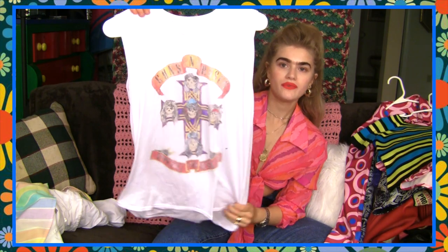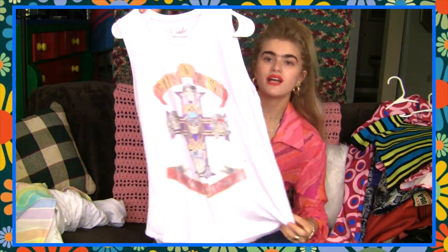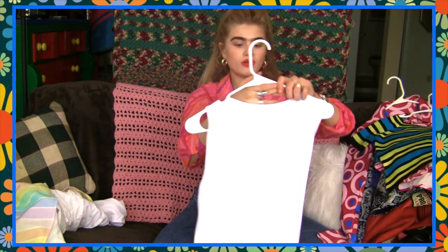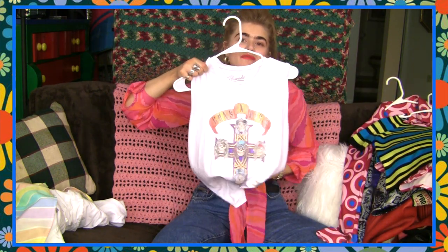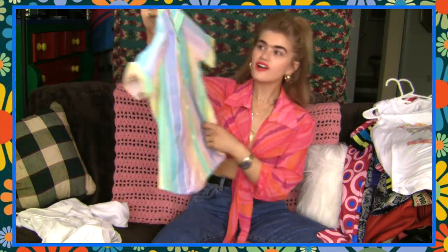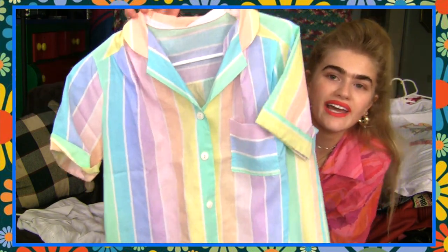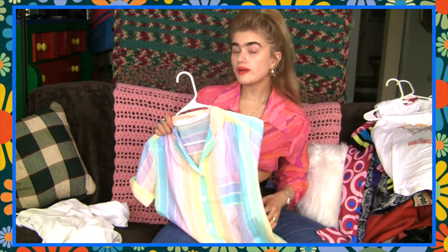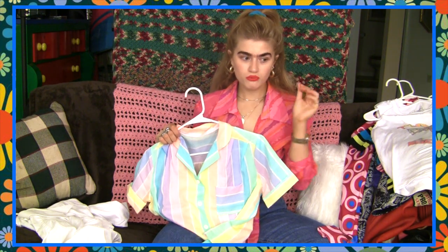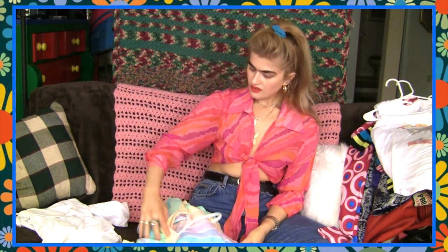I got this Guns N' Roses tee. I don't think it's vintage — it says Bravado. I'm not the biggest Guns N' Roses fan but I really liked that it was a muscle tee. I've wanted to turn one of my true vintage tees into a muscle tee but I just don't have the balls to cut it. My last top is this one — I got quite a few questions about it on Instagram. It's 100% cotton with stripes, a really cool pocket, and buttons down the front. I like the pastel colors but I'm more into primary color rainbows. More of a summer piece.